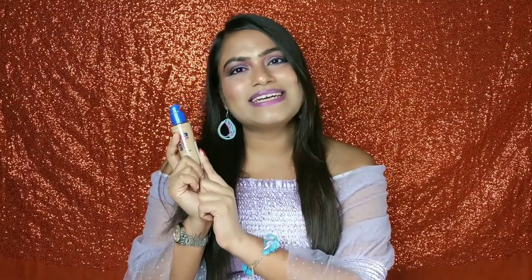L'Oreal foundations are also around Rs. 700, and Maybelline and Lakme are around Rs. 500. Comparing to those foundations, Rimmel London Match Perfection is also a very good option in the same price range. So you can definitely try it at least once.